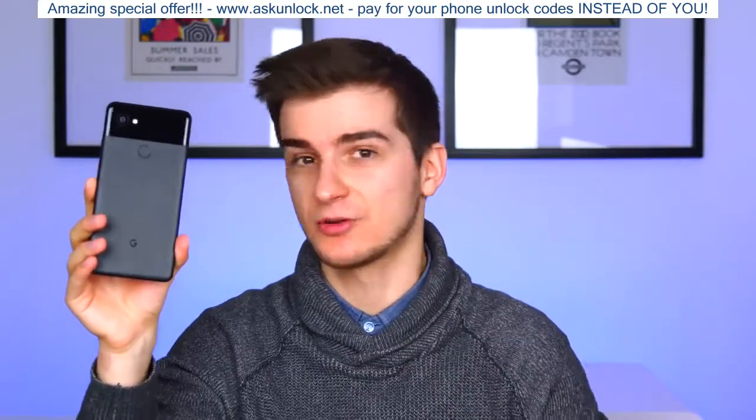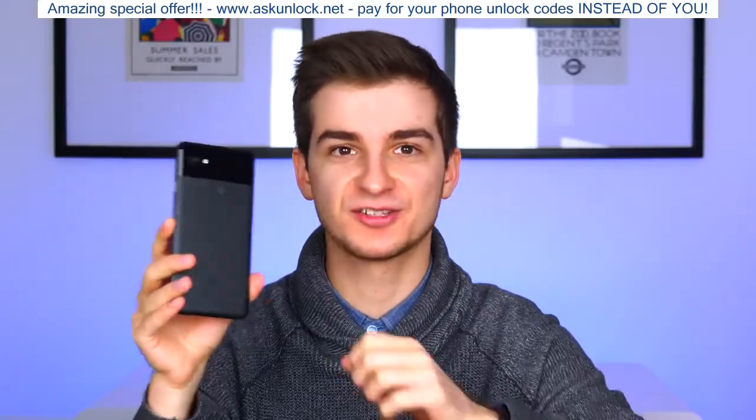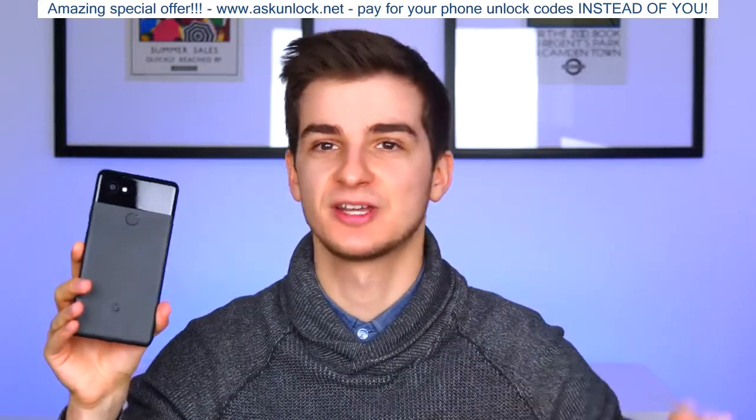And being such a unique phone, you would expect it to be good. Spoiler — it's actually really good. And here is my end-of-review of the Pixel 2 XL after more than two weeks of use as my daily Android driver.